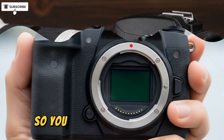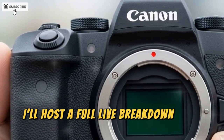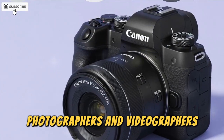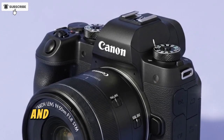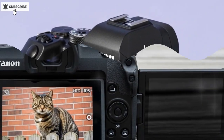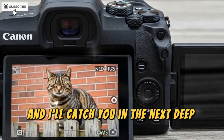Stay tuned — I'll be tracking every credible leak as we approach the announcement. When pre-orders open, I'll drop affiliate links in the description so you can support the channel. Once the launch date is confirmed, I'll host a full live breakdown with guest photographers and videographers to help you decide whether upgrading from R6 Mark 1 or 2 makes sense. Thanks so much for watching — hit subscribe if you haven't already, and I'll catch you in the next deep dive.